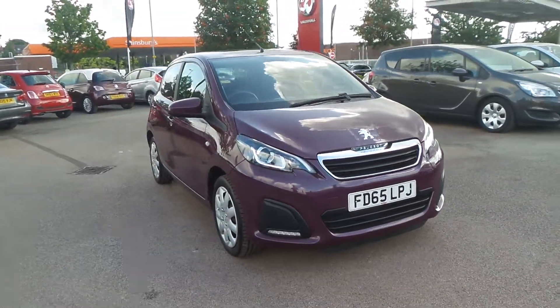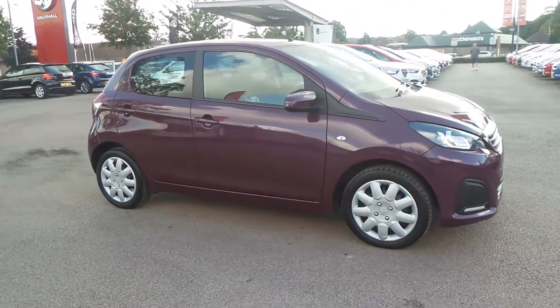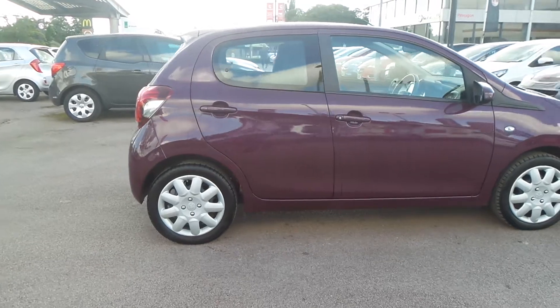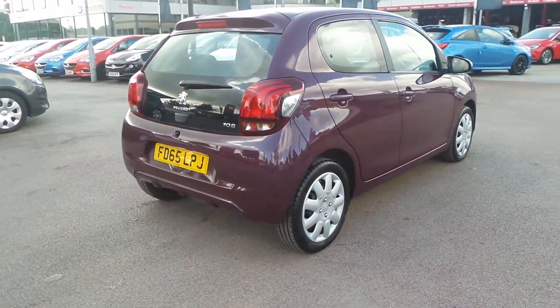Welcome to Pentagon in Nottingham, and this is our Peugeot 108 Active. It has a one litre petrol engine and was first registered in 2015. It has LED daytime running lights, as well as electric front windows and remote central locking.